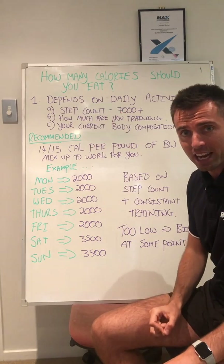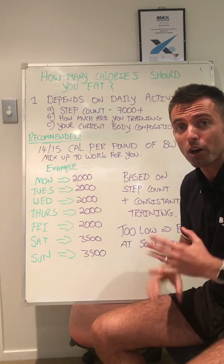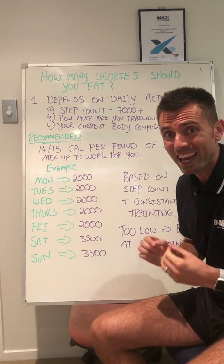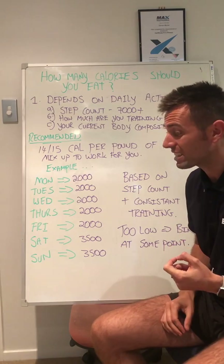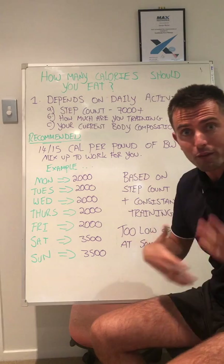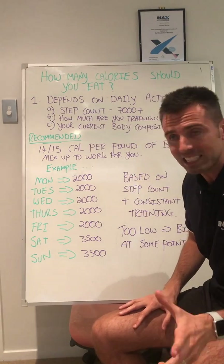You're doing 7,000 steps a day. When it comes to steps, you can find out on your watch. You can also download an app called Google Fit, which basically tells you how many steps you're doing each day. I recommend 7,000 steps a day — it's not that easy to achieve, but one walk or just walking around during the day should do it. This is also based on you training two to three times a week at least.